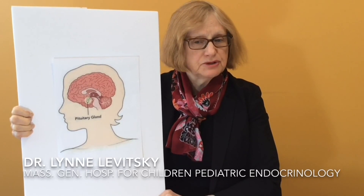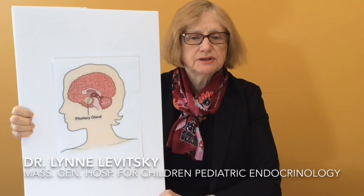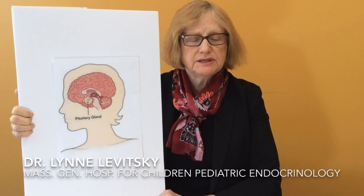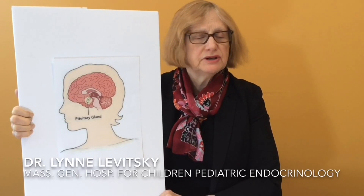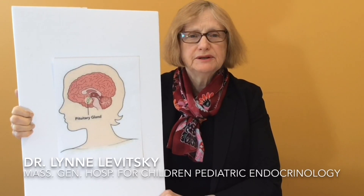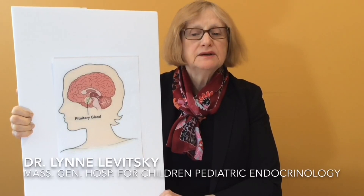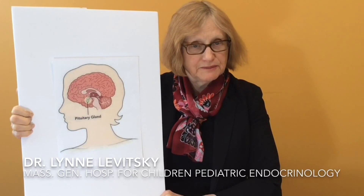Medications can also be used to cause growth hormone to be released into the blood. If the medications given do not cause growth hormone to be released, it is likely that a child does not have enough growth hormone to grow properly. Usually two or three medications are given at the same time to test the ability of a child to make growth hormone.